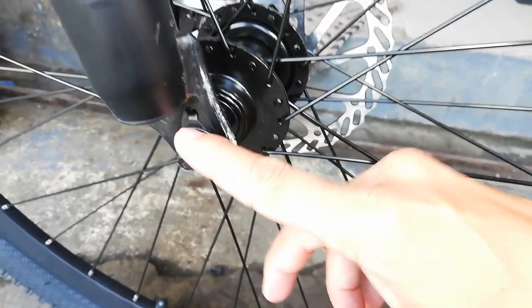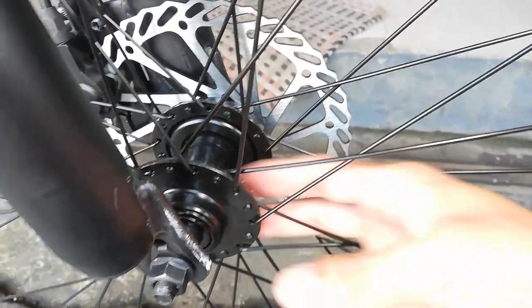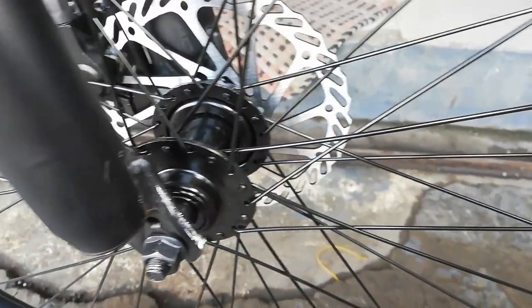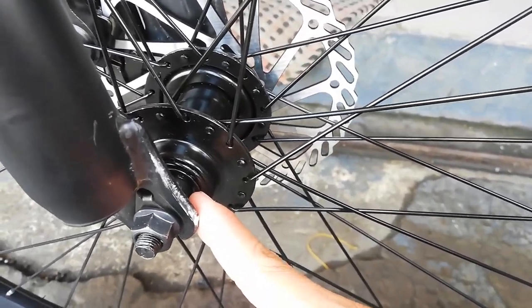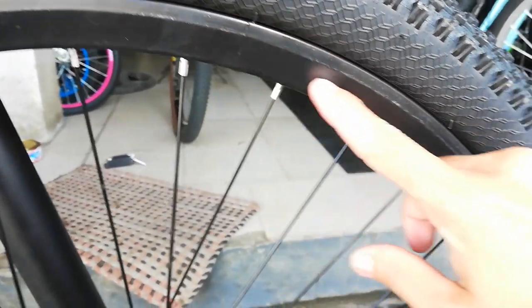Itong abihan na ito — makapal din yung pintura, parang decals din yan. Naka bolt type tayo — hindi quick release. Bolt type ayan. Yung hubs natin bakal, at bilangin natin yung spokes: 32 holes ang ating hubs na bakal.